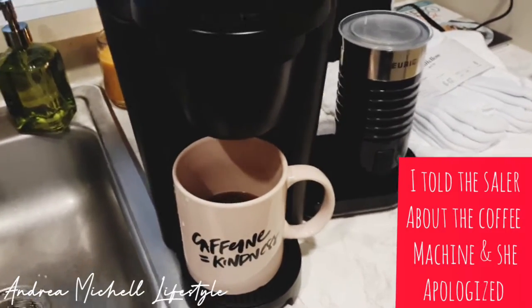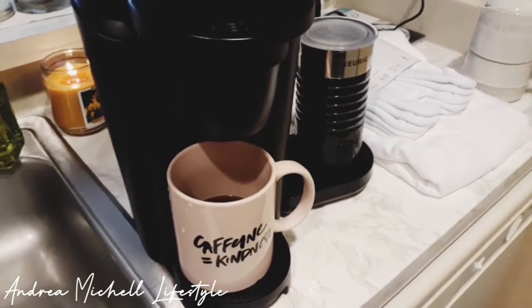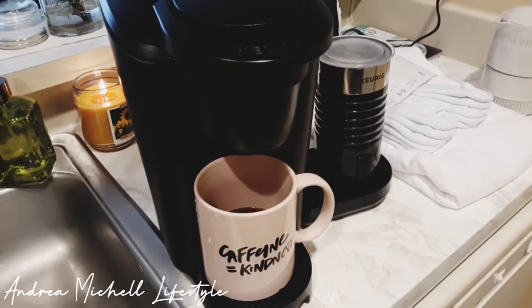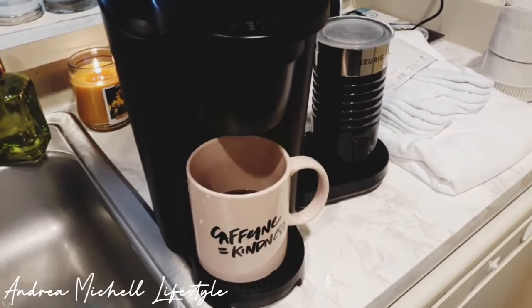With Poshmark, you have to watch out for different things. And as I go along my Poshmark selling journey, I will definitely let you guys know some mom tips and tricks if you're deciding to sell or buy anything from Poshmark.